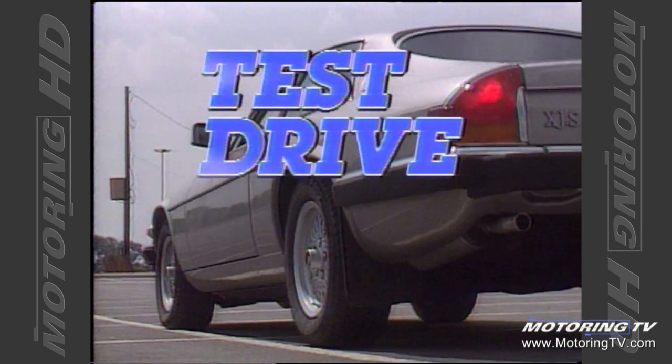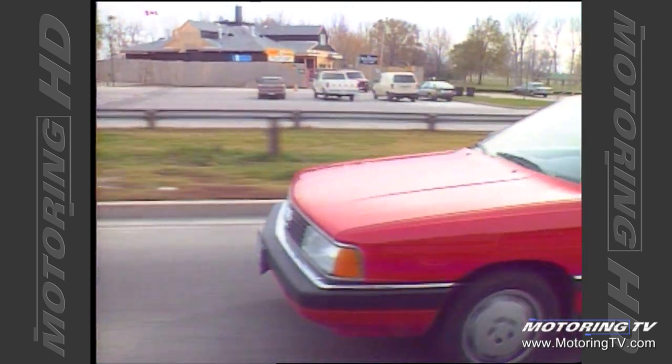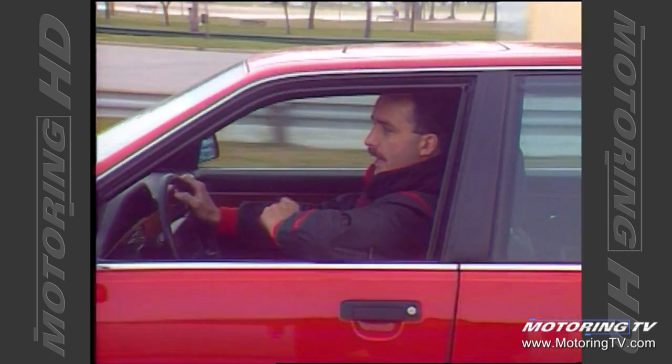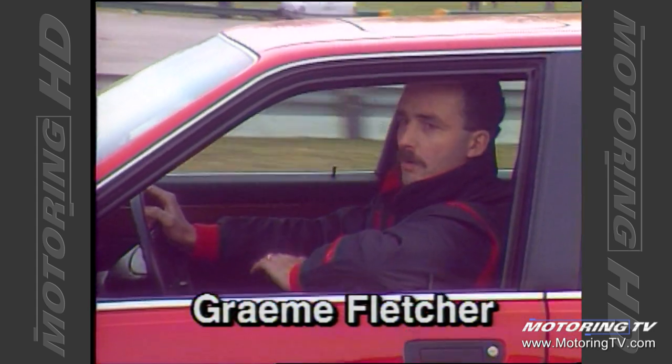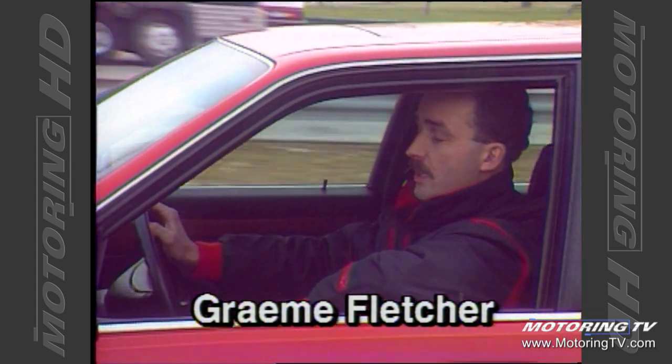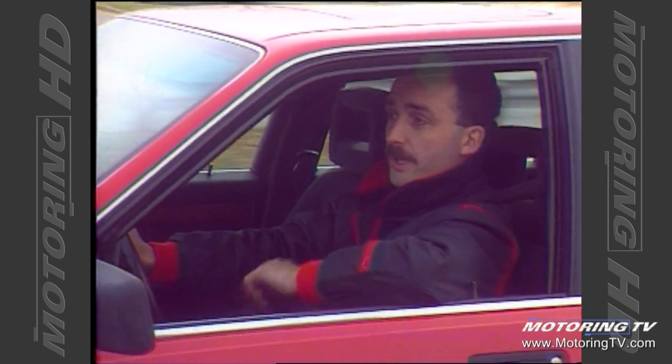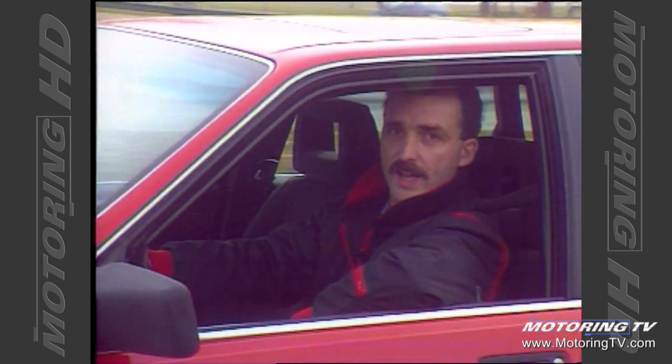Test drive with Graham Fletcher. This week we're looking at the Audi 200, which replaces last year's Audi 5000 turbo series. We've had a good ride down here — it's very comfortable on the highway — so it'll be interesting to see how well it actually fares when we put it through its paces on the skid pad.